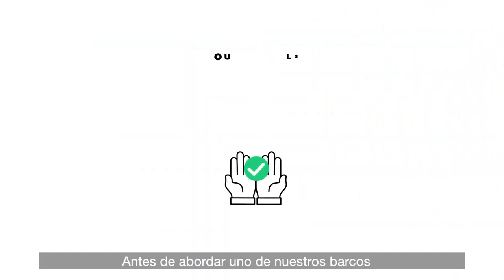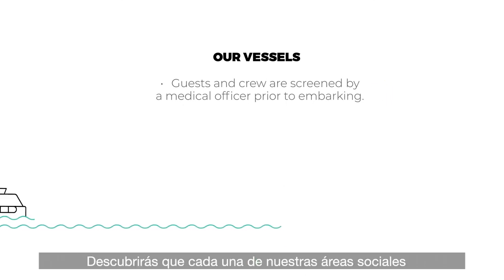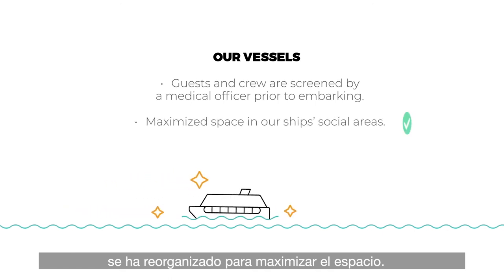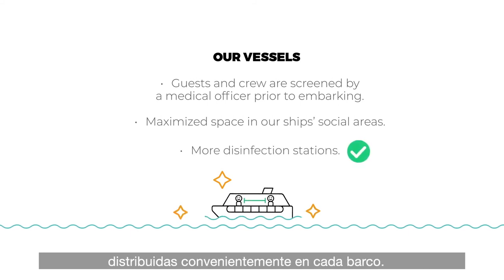Before boarding one of our vessels, crew members and guests are screened by the ship's medical officer. You'll find that each of our social areas has been rearranged in order to maximize space. Also, we've prepared a number of disinfection stations, conveniently distributed throughout each ship.